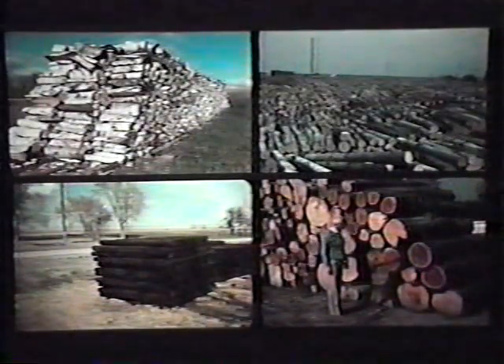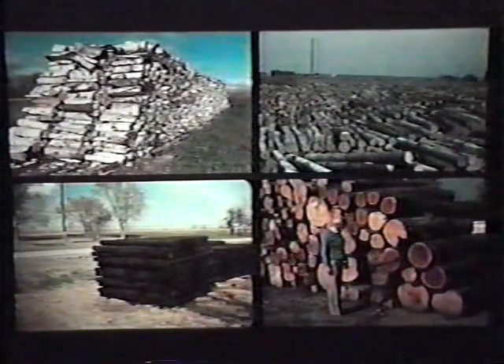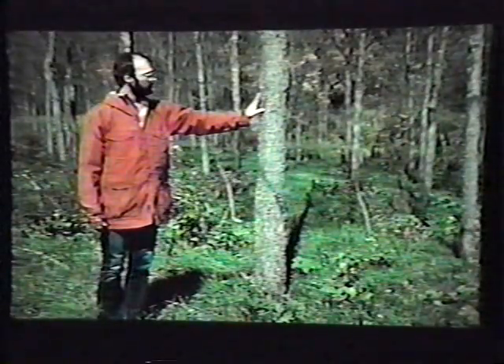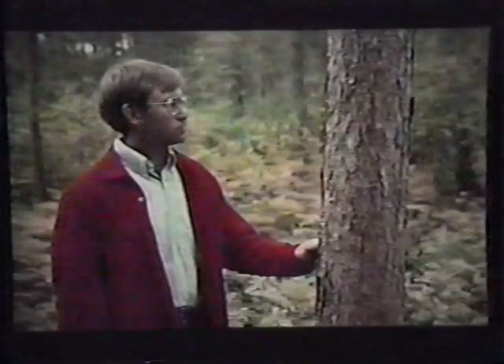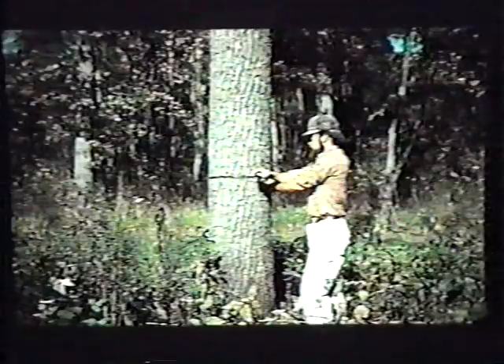Potential products may include fuel wood, pulpwood, posts, poles, saw timber, or veneer. Most plantations are designed to produce several different products over the life of the stand. On many sites, fuel wood or posts could be produced in 10 to 20 years, pulpwood or poles in 20 to 40 years, saw timber in 40 to 60 years, and veneer in 50 to 80 years. Plantations usually should be thinned at 10 to 20 year intervals to maintain vigorous growth on remaining trees and produce income.